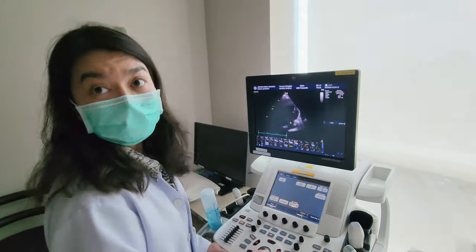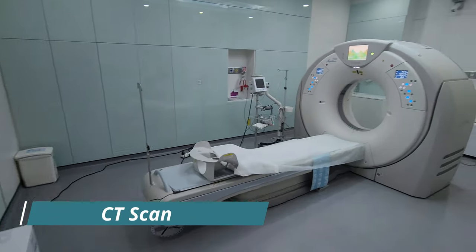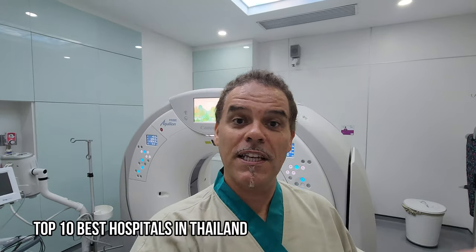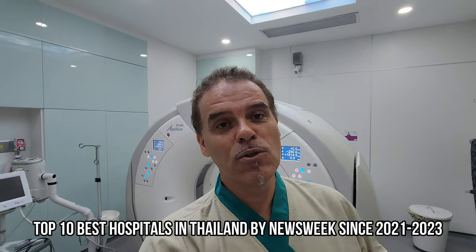Here we are at the area of the CT scan. As you can see, everything in this hospital is brand new, and this is one of the reasons why it was voted in the top 10 best hospitals in Thailand by Newsweek in 2021, 2022, and 2023 — so you know you're in good hands.